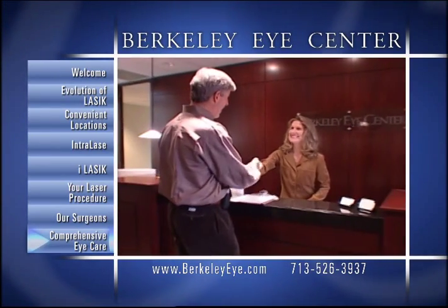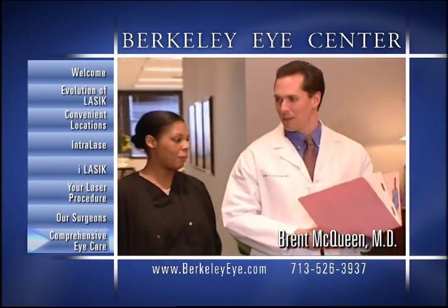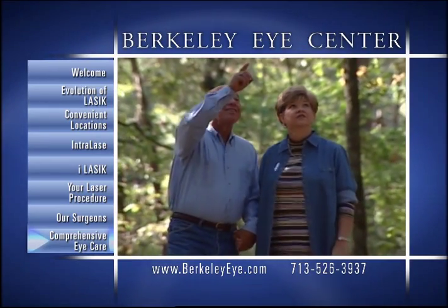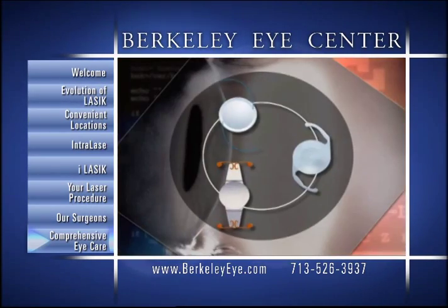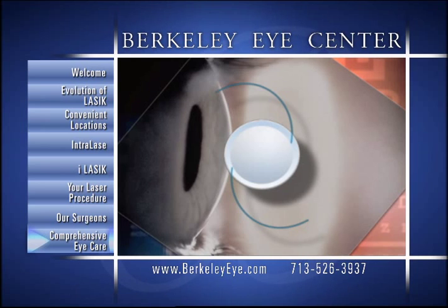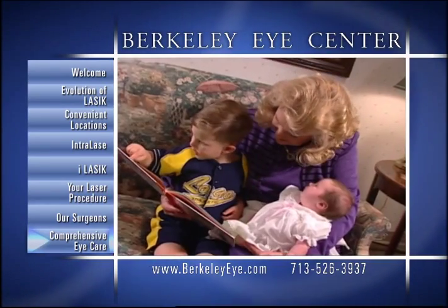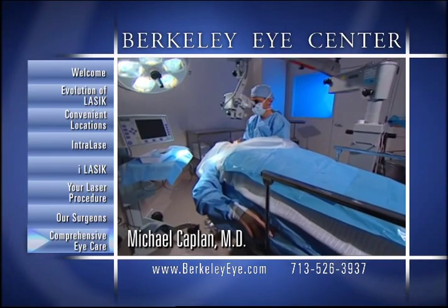Unlike other corporate laser centers, Berkeley Eye Center is a comprehensive eye care facility, capable of providing all of your eye care needs for you and your family. These vision correction procedures include an exciting series of FDA-approved lens implants designed to correct presbyopia in cataract patients over age 50. Our new technology smart lenses include the multi-focal Restore and Resume lenses, as well as the accommodating Crystal Lens. All of these premium lenses are designed to help restore a full range of vision, reducing or eliminating your dependence on reading glasses or bifocals.